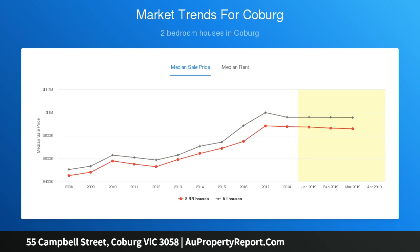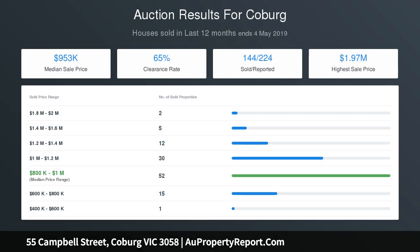Features include period detailing throughout, ducted heating, air conditioning, hardwood floors, beautiful light fittings, quality carpet and blinds.